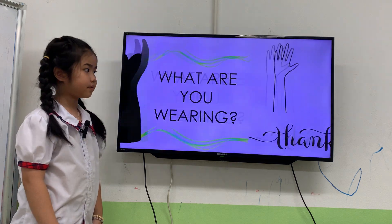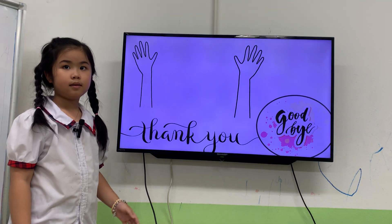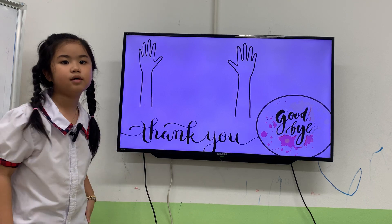Good job. That's all. Okay. Thank you and goodbye, Kitty. Thank you and goodbye, Teacher. Very good.